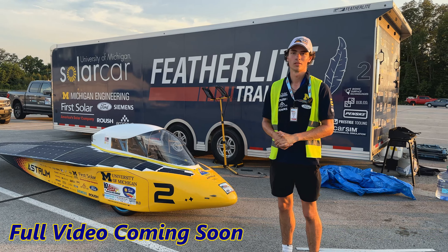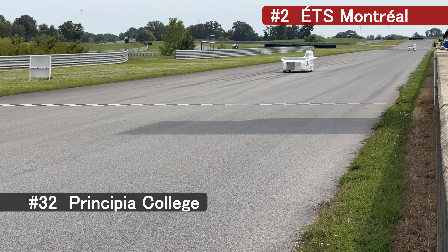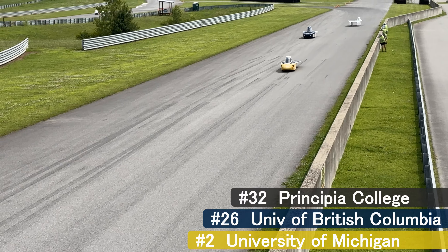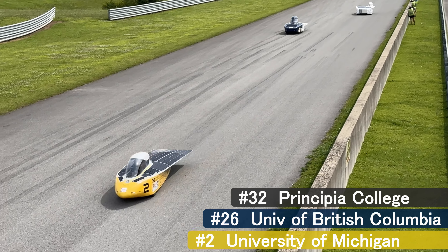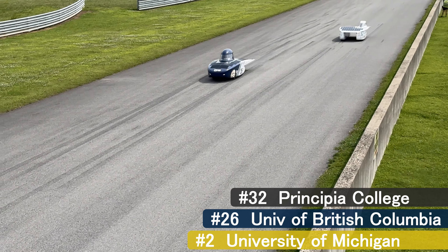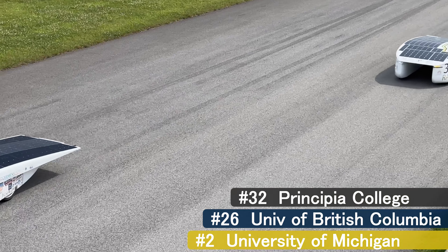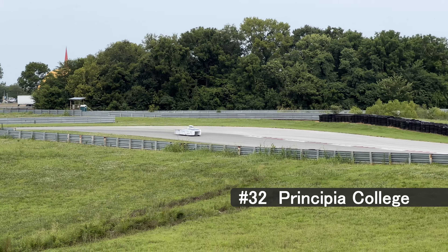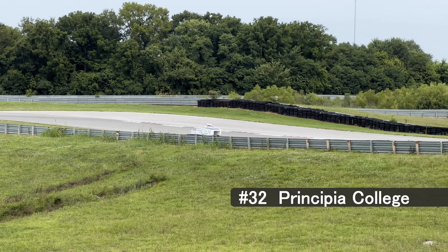I'll publish a full video of my conversation with Michigan later. Top speed for these cars is not relevant — speeds in the 30 to 35 mile per hour range are much more efficient for the cars and safely achievable. When passing, cars are required to sound their horn long and loud so that the other car can hear them.